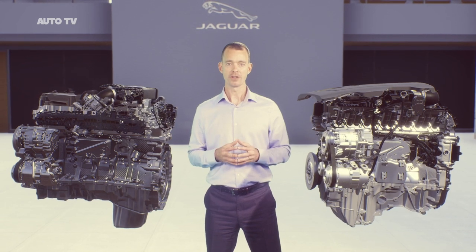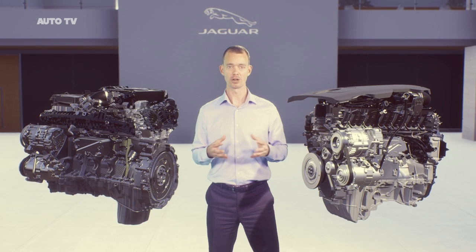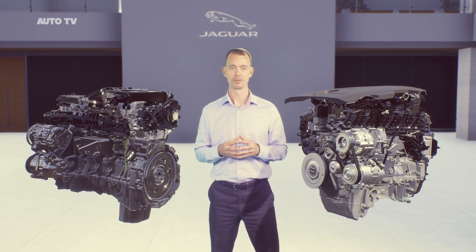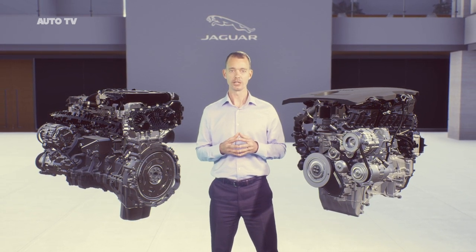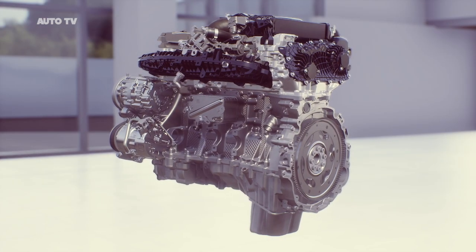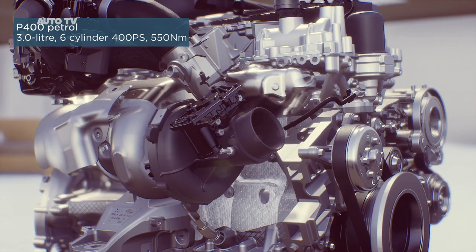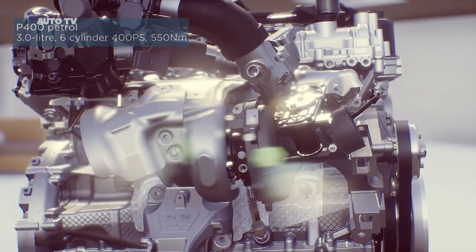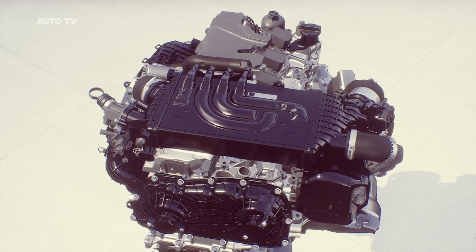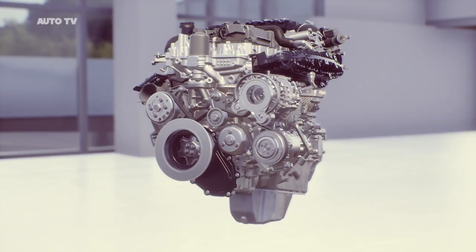The other big development for F-PACE is the introduction of our latest inline six-cylinder Ingenium diesel and petrol engines, replacing our V6 engines. Available with 48 volt mild hybrid technology, these deliver exceptional performance and efficiency. All of our I-6 engines are designed, engineered and manufactured in-house in the UK. Our new I-6 petrol is called P400. It's 13 kilograms lighter than the outgoing V6 supercharged petrol and comes with a host of technologies including an electric supercharger, a twin scroll turbocharger, continuously variable valve lift and variable cam timing.